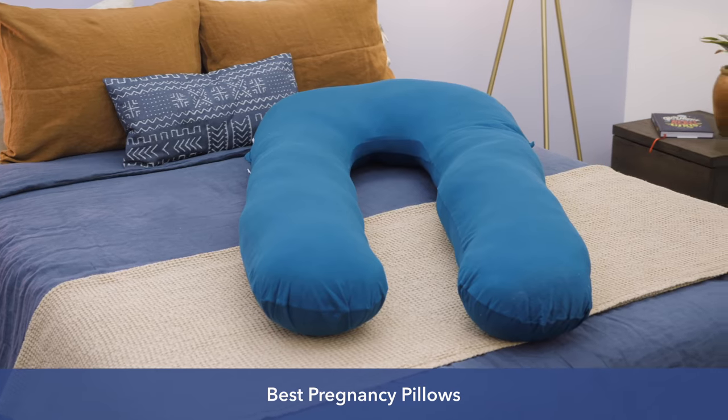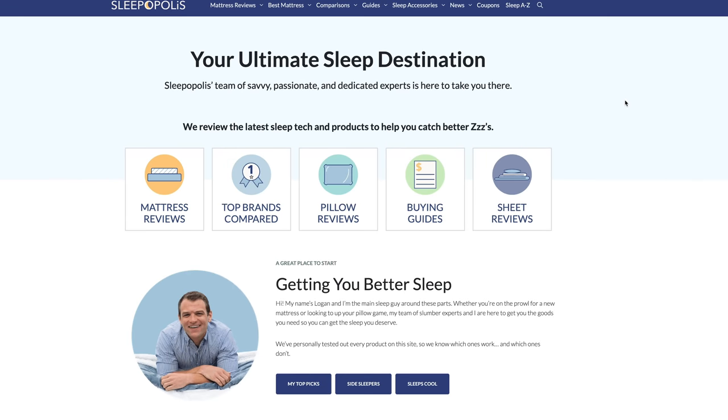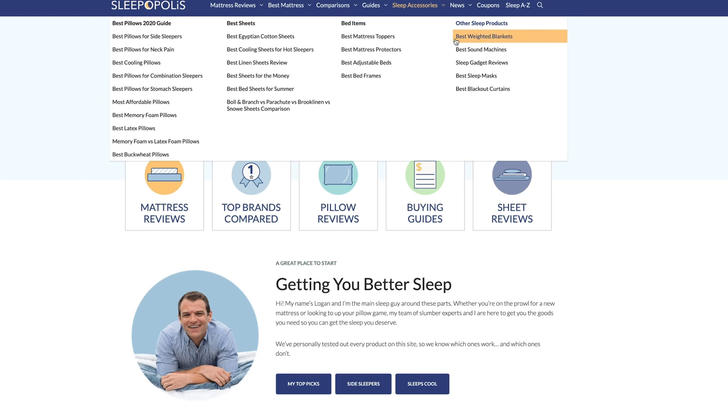Hey, guys. It's Sarah from Sleepopolis. I'm extra excited about this review because I'm showing you the best pregnancy pillows. Keep in mind that you can find the full review for all these pillows on sleepopolis.com, where you can also find dozens of bedding and mattress reviews from some of the most popular names in the industry. It's all on sleepopolis.com.